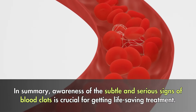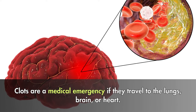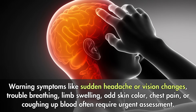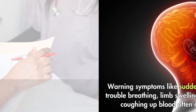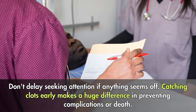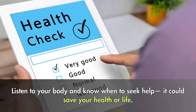In summary, awareness of the subtle and serious signs of blood clots is crucial for getting life-saving treatment. Clots are a medical emergency if they travel to the lungs, brain, or heart. Warning symptoms like sudden headache or vision changes, trouble breathing, limb swelling, odd skin color, chest pain, or coughing up blood often require urgent assessment. Don't delay seeking attention if anything seems off. Catching clots early makes a huge difference in preventing complications or death. Listen to your body and know when to seek help — it could save your health or life.